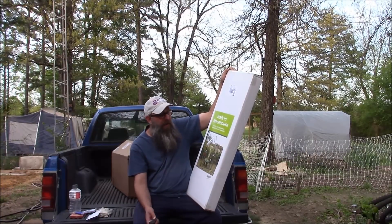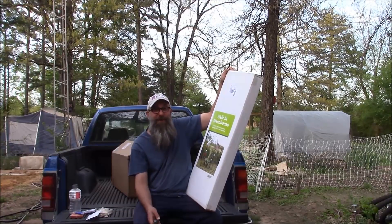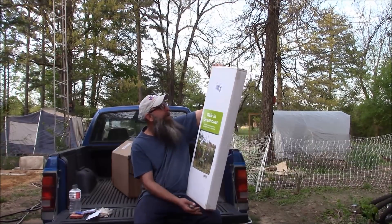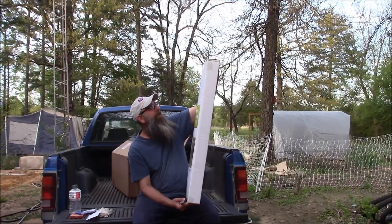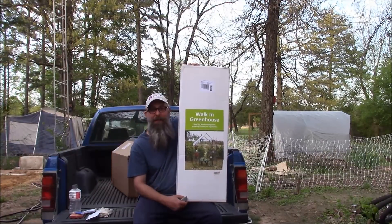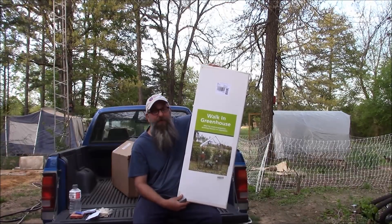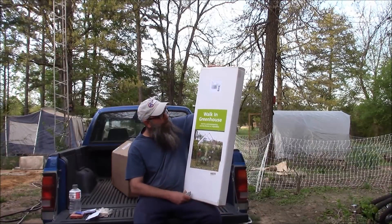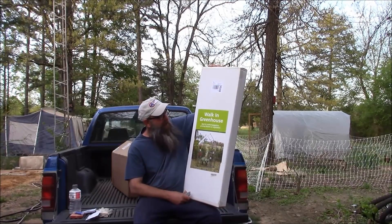I've got a ton of stuff — you guys just keep giving me projects to do. I've got so much to do. This is great. I'm not going to open it up and get it all out right now. I'll do that when I've got time and space to put it all together. But thank you — another Jeff, from Milliken. Looking out for me. This will tremendously help me get seed started.